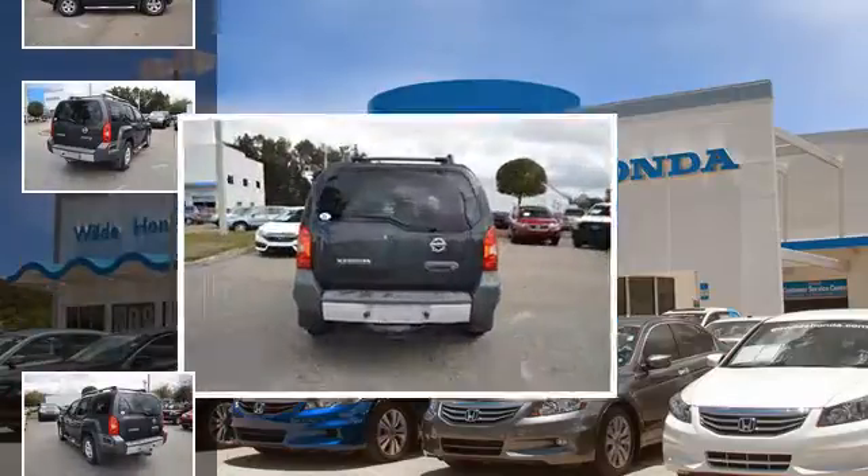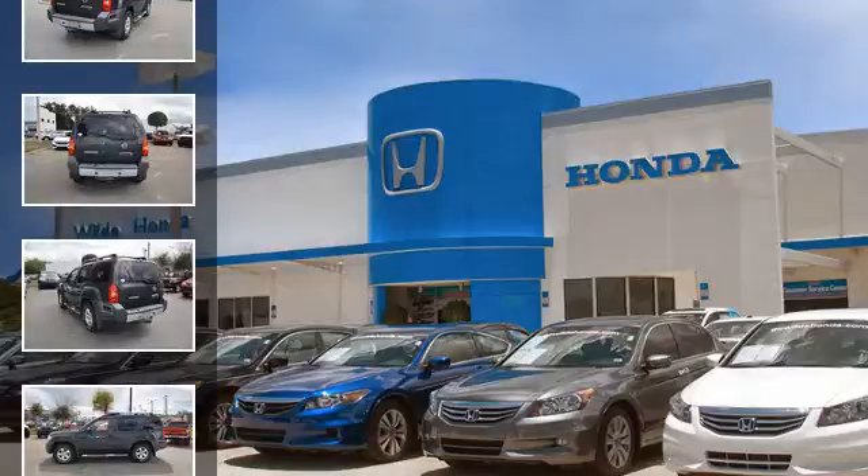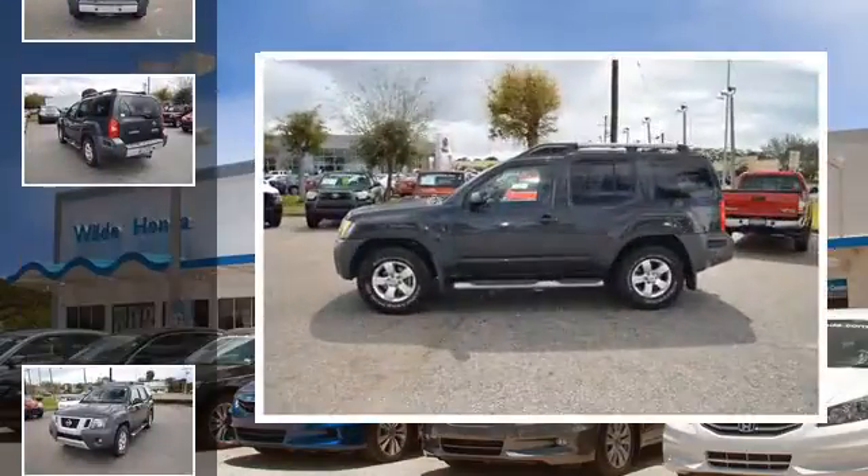All of the following features are included: fog lamps, an anti-lock braking system, aluminum wheels, alloy wheels, a pass-through rear seat, and an adjustable steering wheel.